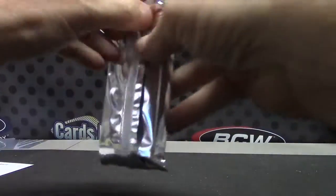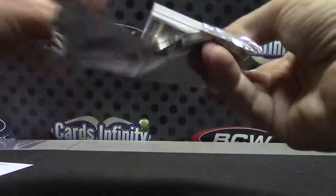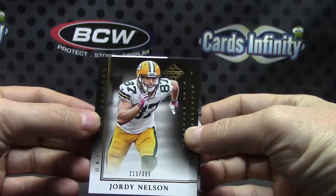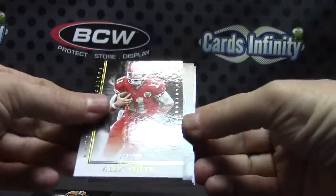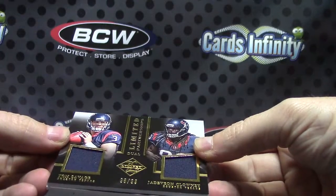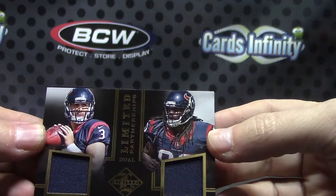Let's see about the Limited. Jordy Nelson, $3.99. Alex Smith — we'll flip it. We have a dual jersey, 98 of 99. Tom Savage, Jadeveon Clowney.